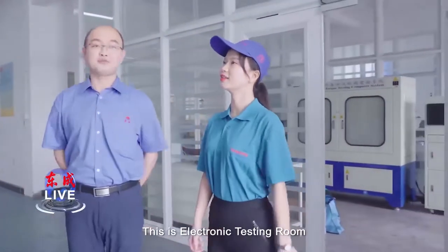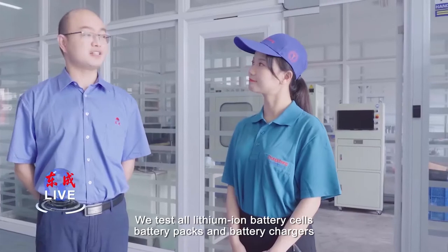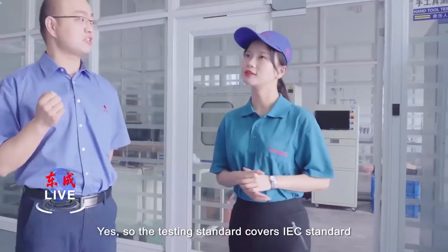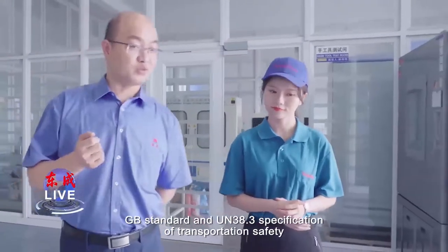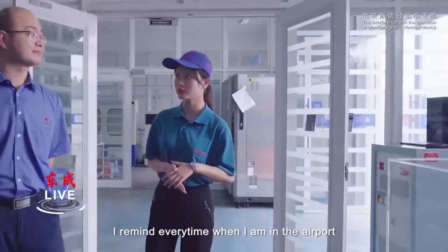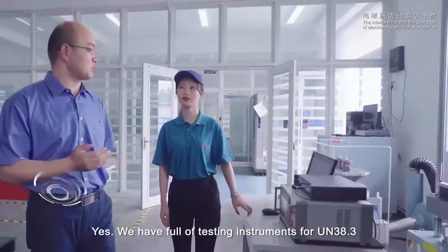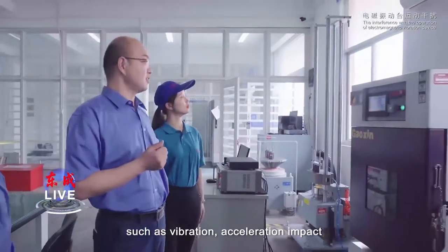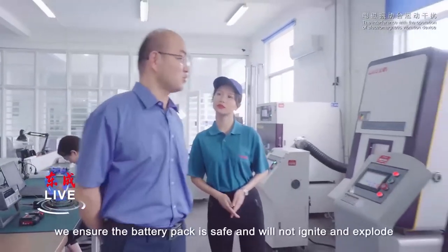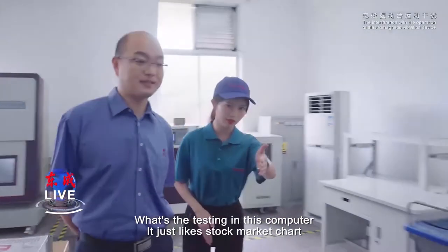This is the electronic testing room. We test all lithium-ion battery cells, battery packs and battery chargers. We all know the safety of battery is very important. So the testing standard covers IEC standard, GB standard and UN38.3 specification of transportation safety. We have full testing processes for UN38.3, such as vibration, acceleration impact, short circuit, extrusion impact and low air pressure testing. By this kind of testing, we ensure the battery pack is safe and will not ignite and explode.